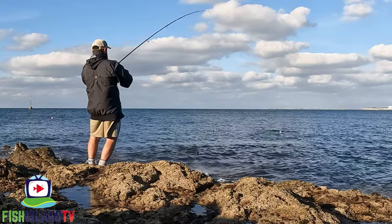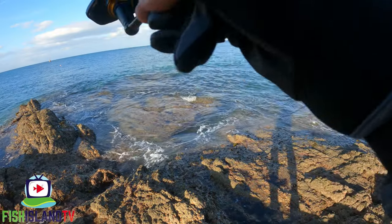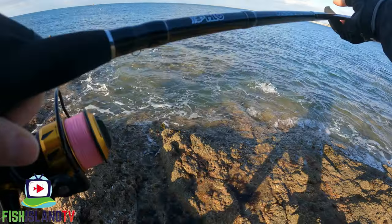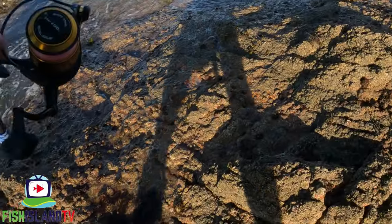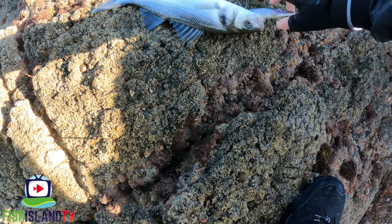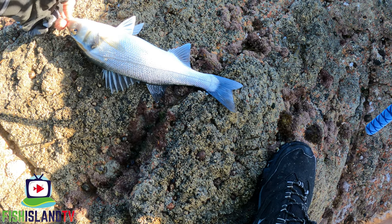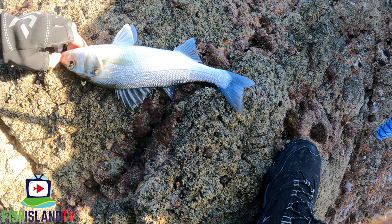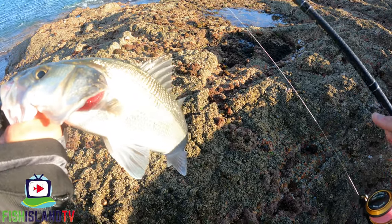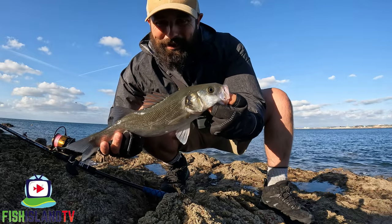Oh, there we go — absolutely smashed! Whoa, out of nowhere! I think that's what, third cast? Oh, it's a little one — tiny — but the way he hit that! Wow, absolutely smashed it. I thought it was going to be three times the size of that. Well, I'm hoping to find some bigger fish out there this afternoon. I'll be a little bit gutted if this is the only one that comes up in the session, but I'll take that for a blank saver on the Astori. Pretty much straight away on the Astori — third cast in — and he absolutely smashed it.